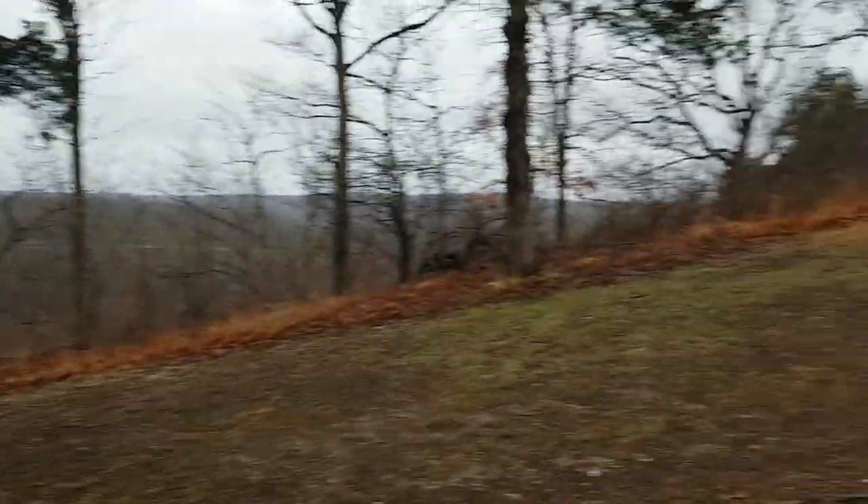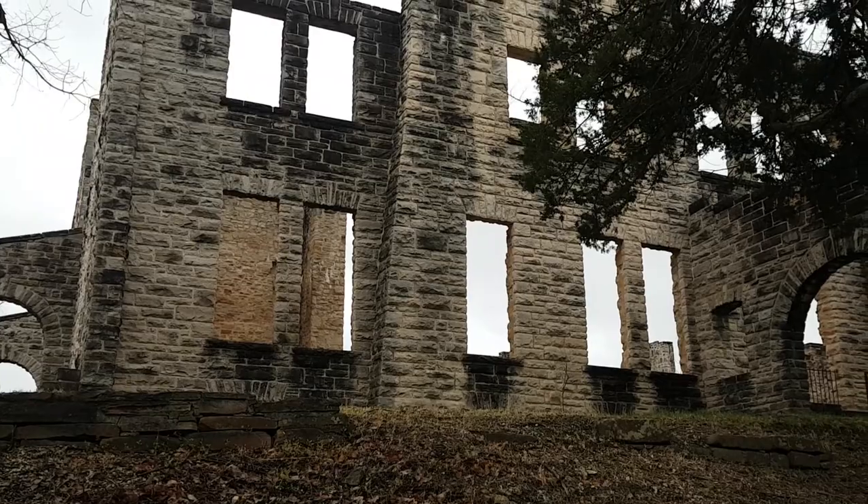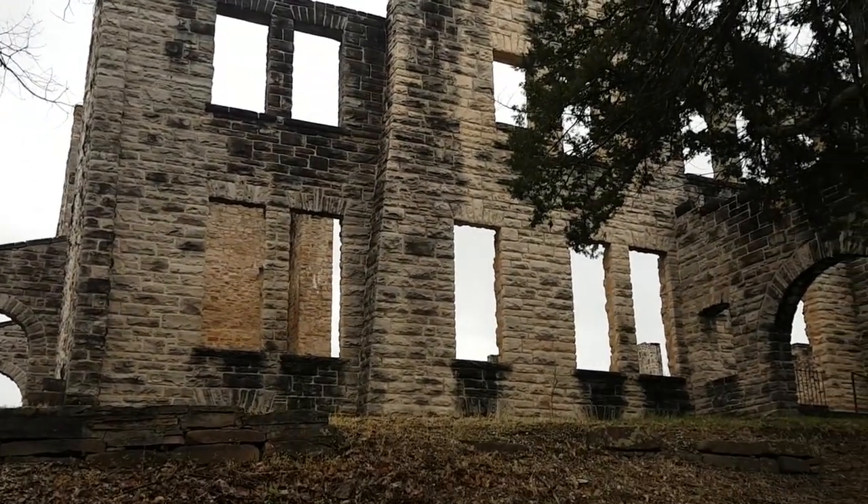It's not too far of a walk up here from the parking. What I find so fascinating — you still see the burn marks from where it caught fire.